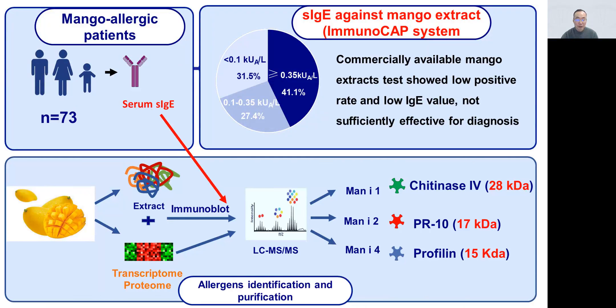Immunoblotting with mango fruit extract using patient serum identified three IgE-mediated bands at 28, 17, and 15 kD. Using the mango transcriptome,